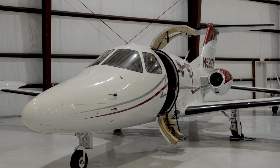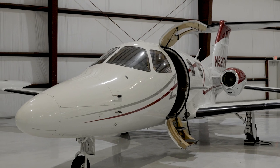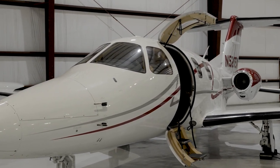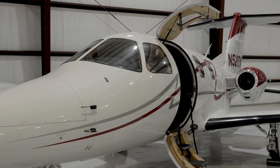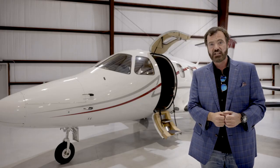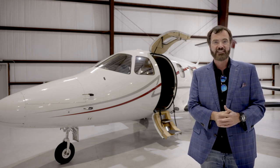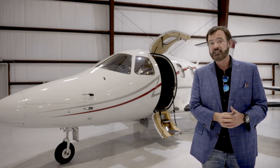The idea was to make the most efficient twin-engine turbojet ever built, and to a large degree that was achieved through the efficiency of the engines and the fact that it's just a little bit smaller. It's so efficient that there isn't anything else that comes within 40 percent of its operating cost per hour. It's an amazing airplane.